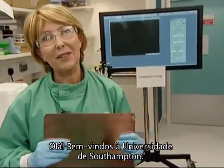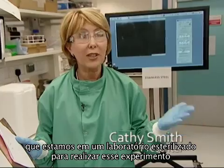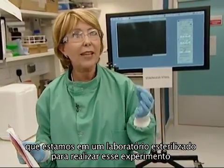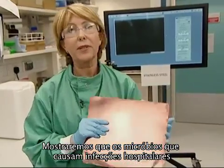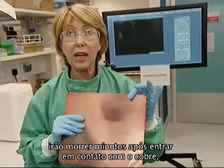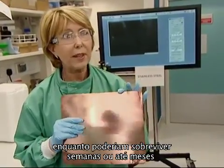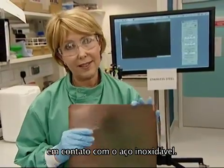Hello, welcome to Southampton University. As you can see from what I'm wearing, we're working in sterile laboratory conditions here for this experiment to show the antimicrobial qualities of copper. What we hope to show you is that the sort of bugs that cause infections in hospitals will die off within minutes of being in contact with copper, whereas they may survive for up to weeks or even months on stainless steel.